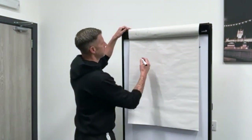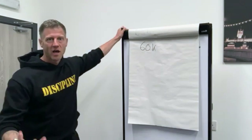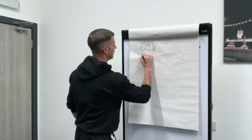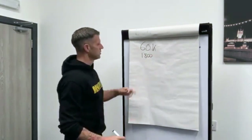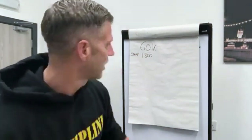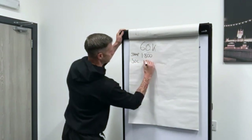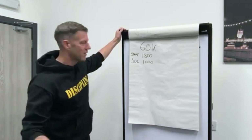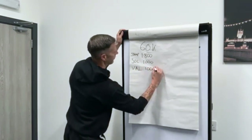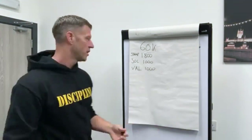So if you bought a property for £60,000, stamp duty is 3%, so 3% of £60,000 is £1,800 — that's your stamp duty. Let's say solicitor's fees are £1,000 for ease of maths, valuation is £1,000 for ease of maths, and let's say it needs a £2,000 light renovation — a light paint.